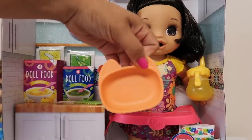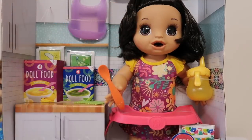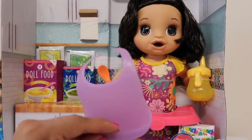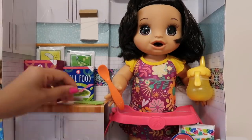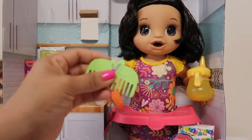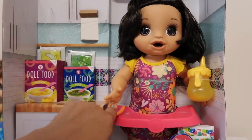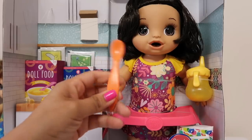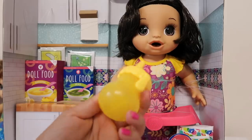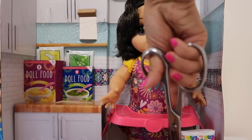Her little bowl is orange and has a little cat face on it — it's really cute. Her bib is purple. I got this doll off Amazon; I did not see her at Walmart, but they do have her on Amazon.com. Here's her hairbrush — I like the color of it too. Here's her little spoon. Here's her little sippy cup, it's yellow. And of course she comes with two diapers.